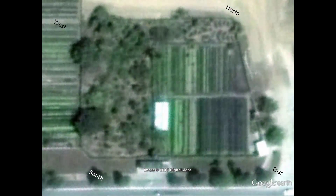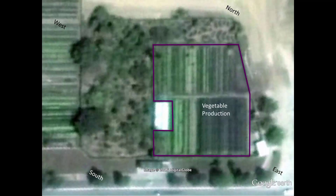This organoponico has five major elements I'm going to point out and how they are related. Firstly, there's the intensive irrigated vegetable production beds. They produce every common vegetable that grows in the tropics: salad greens, squash, peas, tomatoes, and many more.